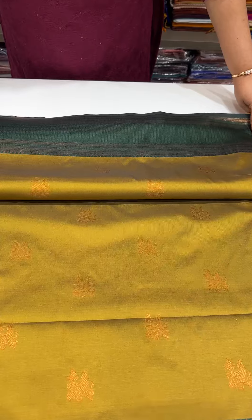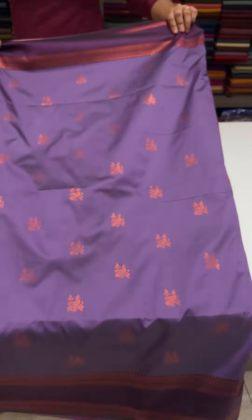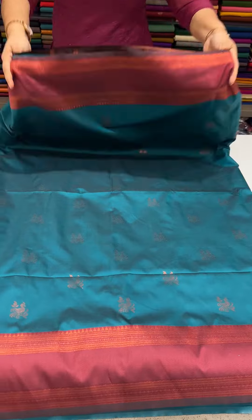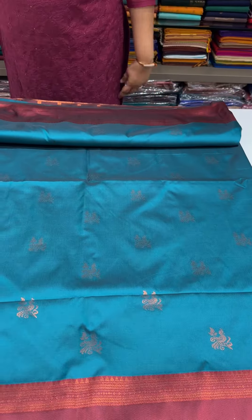Next is lavender with violet — beautiful lavender and violet contrast. Next one is sapphire green with maroon. Price is $1,500 only, ready for dispatch. Thank you.